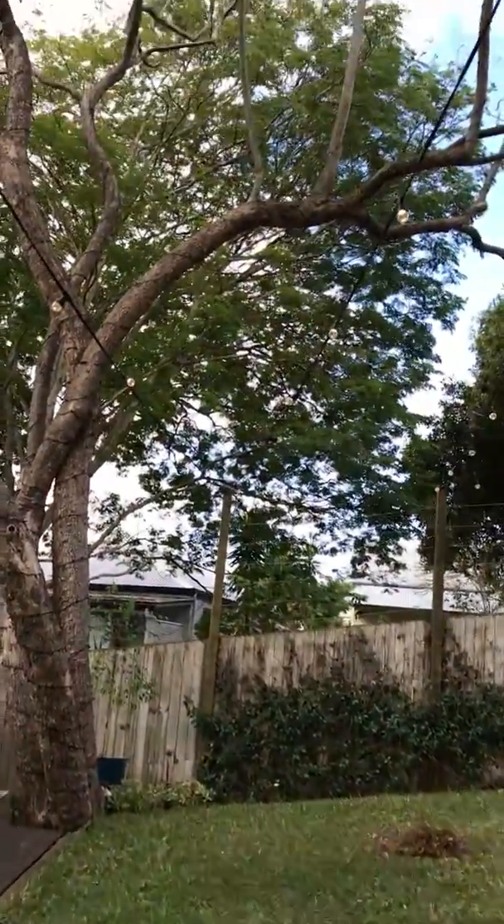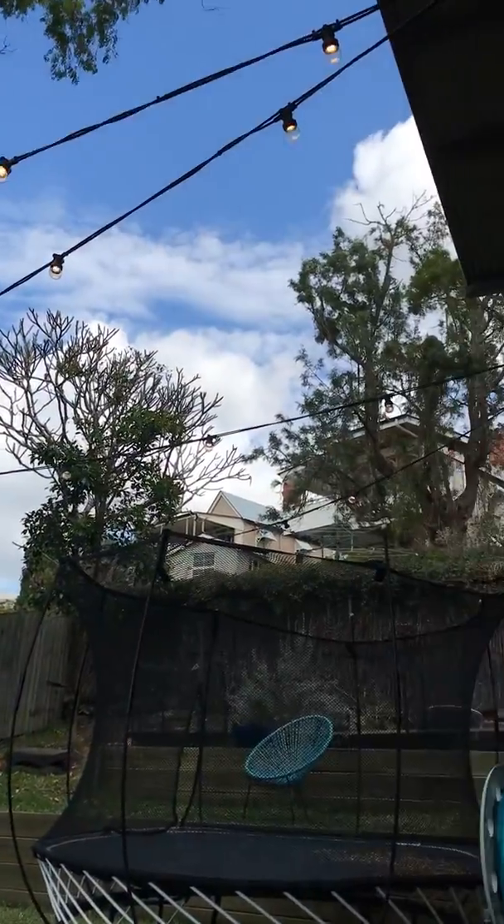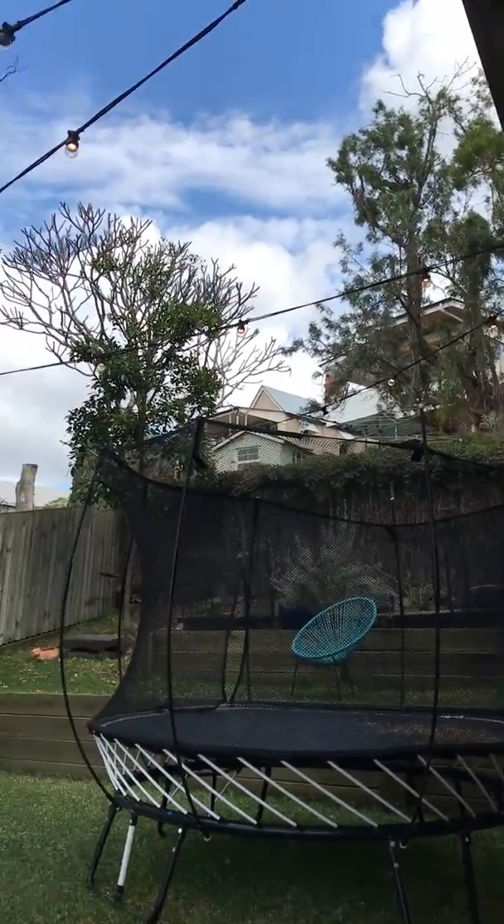Out the back we've run 60 metres of festoon. A little bit hard to see in the light of day, but should look amazing at night.